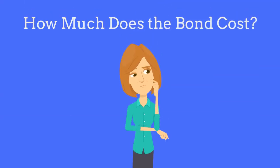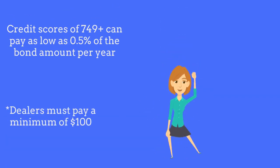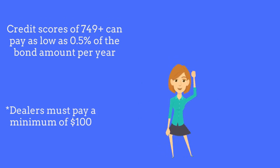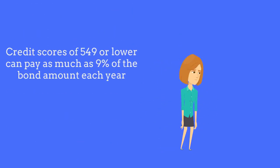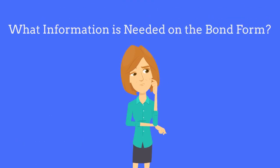So how much does the bond cost? Surety companies will examine factors such as the dealer's credit score and years of experience when determining the premium rate. Dealers with a credit score of 749 or higher can pay as low as 0.5% of the bond amount each year, whereas dealers with a credit score of 549 or lower can pay as much as 9% of the bond amount in premium each year.